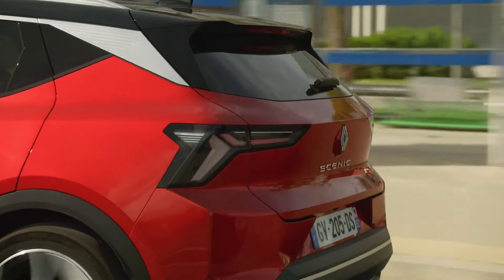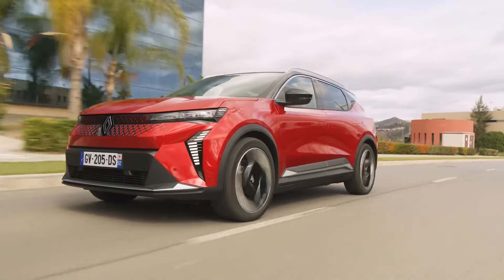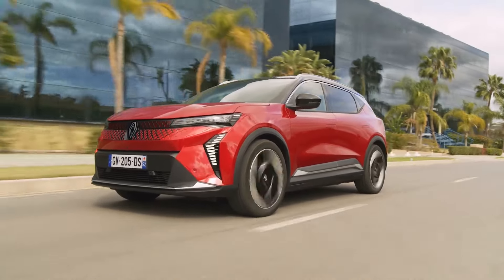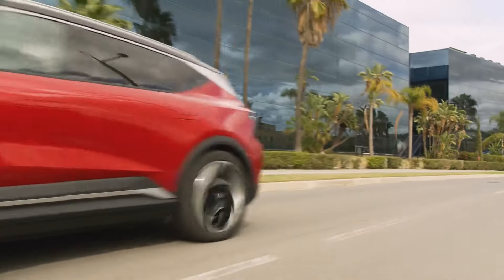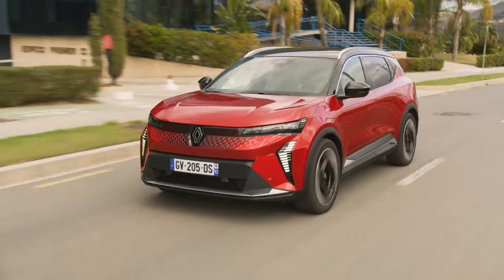In 2024, Scenic E-Tech Electric is in turn reinventing the codes of the family vehicle to meet the challenges of its time: changing travel habits, changing aspirations in terms of comfort and safety, scarcity of resources, and reduction of carbon footprint linked to transport.